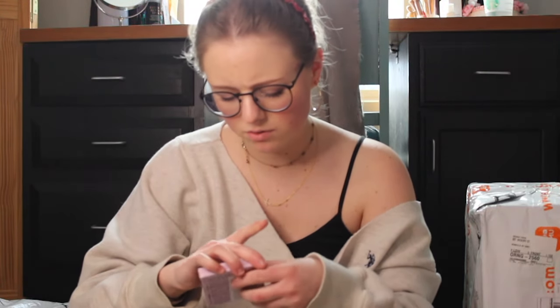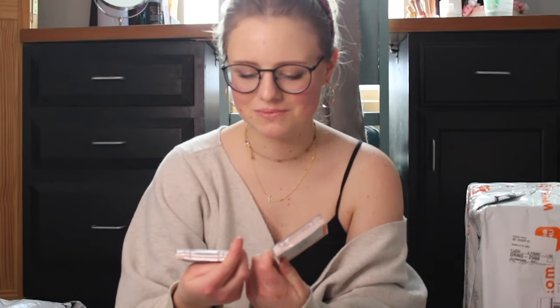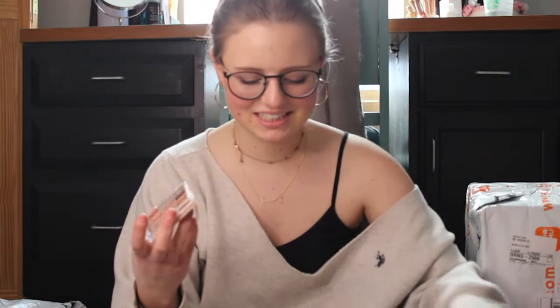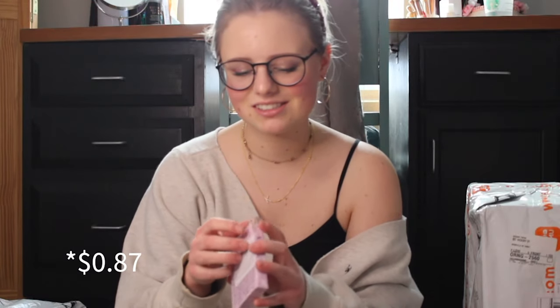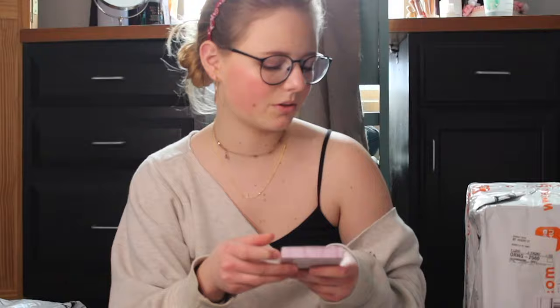Did I get two of these? I don't remember getting two of these. I'll have to double check if I actually put two in my cart or if they just sent me two, because I did not mean to get two. I'll return one of them. Then again, it's only, like, two dollars. It's not like I go through eyeshadow really quickly.